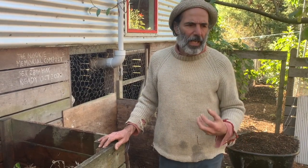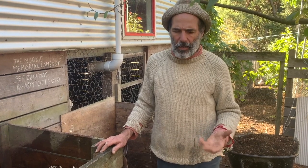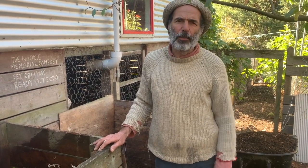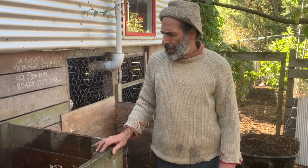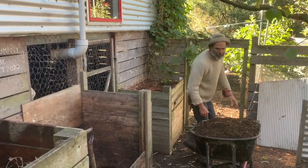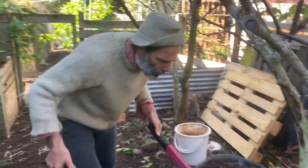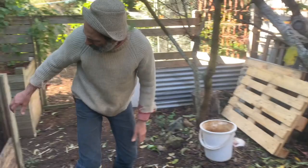Bringing all our accountability back into our domestic spaces is what led us to permaculture in the first place. Right now I'm going to put a serious amount of carbon on top, so I'll put some in the bucket.